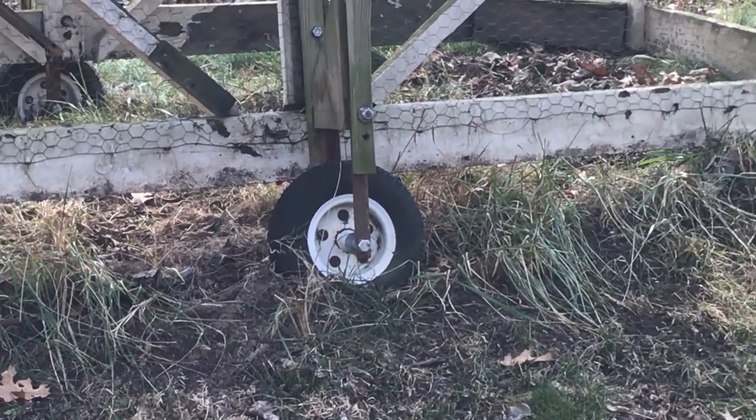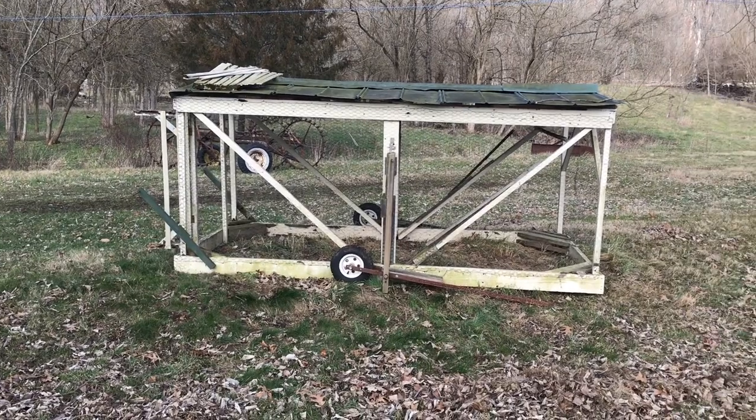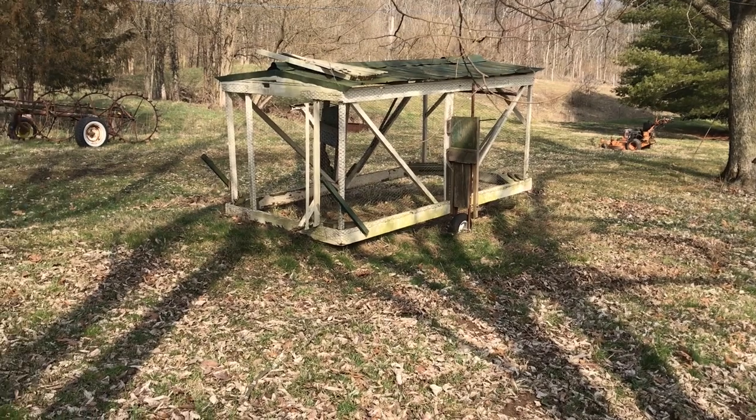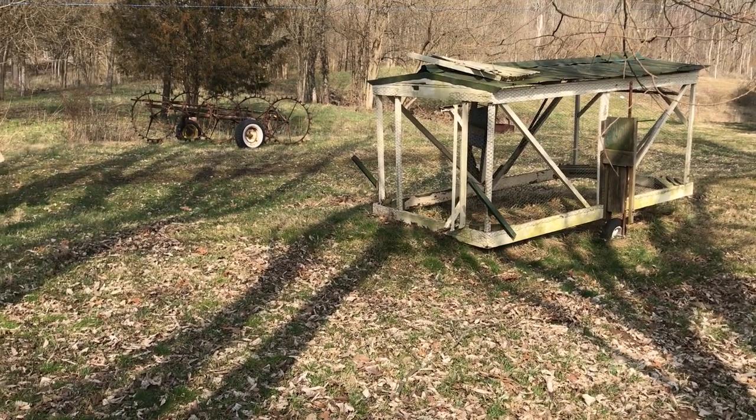So if I can salvage enough of it, I think I'm going to tidy up the edges, take the wheels off, and convert it into a small stationary coop for a couple of hens. That's a project for another day. So there it is — for a bunch of reasons, this is definitely stuff that didn't work.